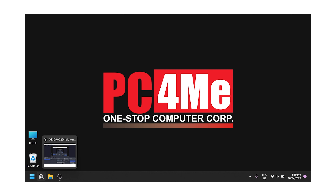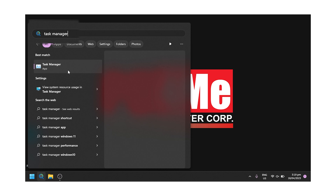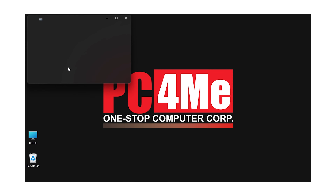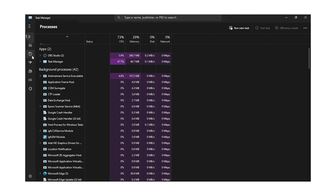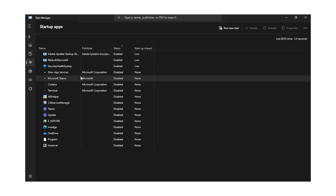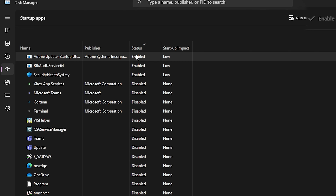First thing we need to do is to open Task Manager. In this process, we will be disabling all unwanted apps. Go to the Startup tab. If you don't have any unwanted apps, you can proceed to the next step. But if you have unwanted apps, stick to this step. To disable apps, just click on the unwanted apps you want to disable, and click the Disable button.